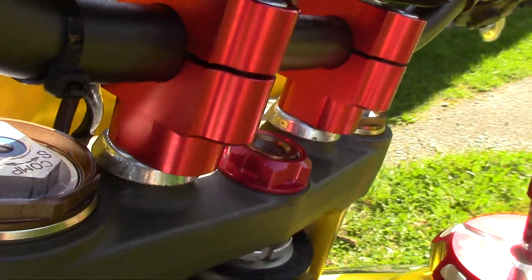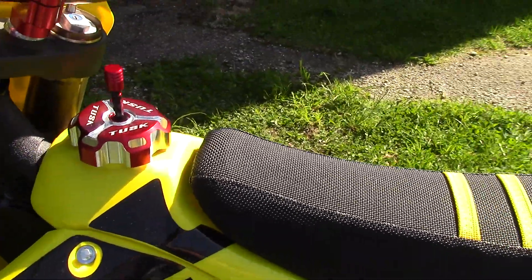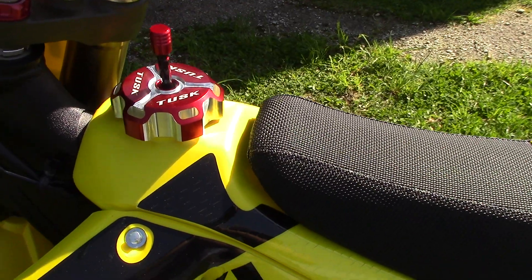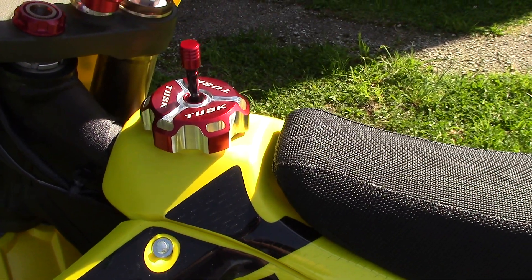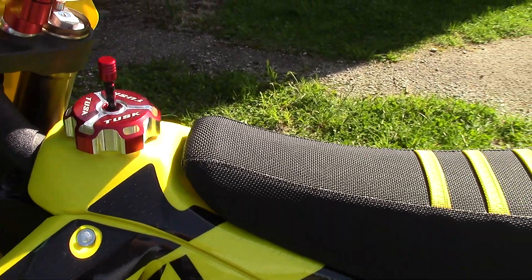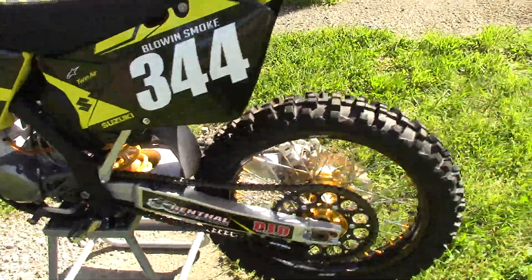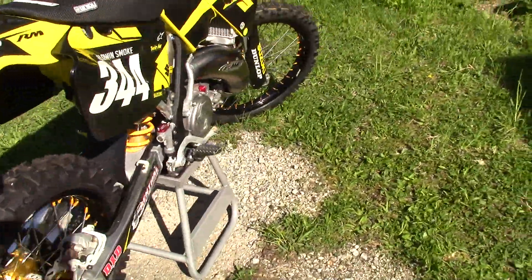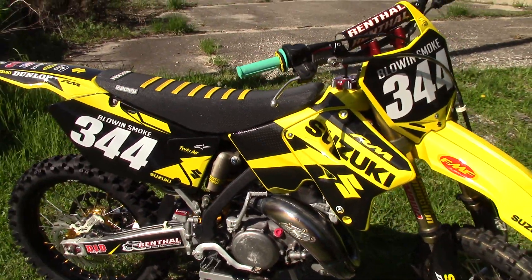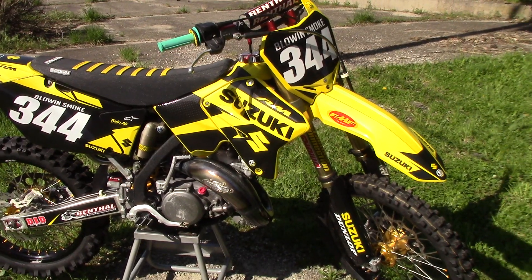The oil I mix with the gas — since it's two-stroke obviously — it's Champion Water Pumper 2. So there you have it, that'll be it for this build. We'll see you guys next time.